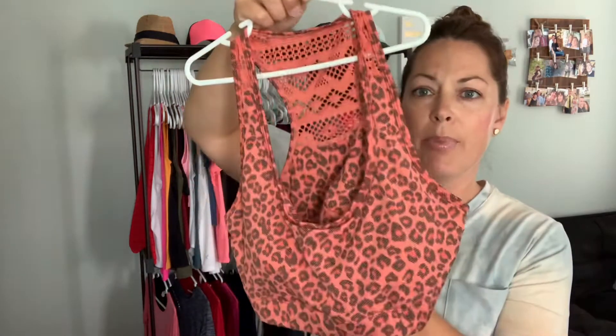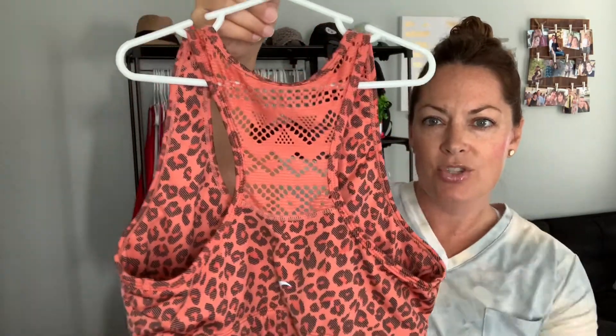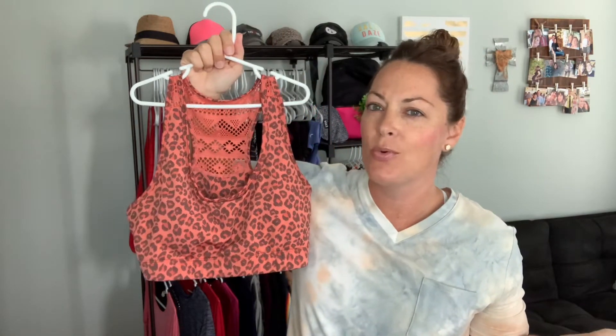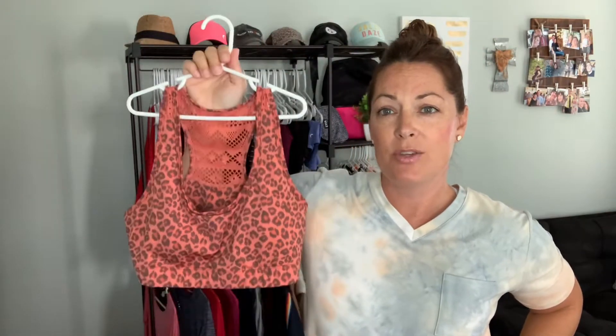Next we have the Bomber bra, which is one of our most affordable bras. It's your classic racer back sports bra look, but Ziya is all about the cute details. On the back, you can see it's got mesh detailing in the racer back. This one is in the orange leopard pattern, but it comes in a ton of different colors and patterns — I also have it in hot pink and black. I love to wear the orange leopard as a swim top too because that pattern is so cute. This one also runs true to size.